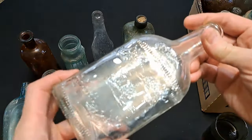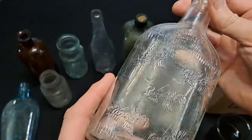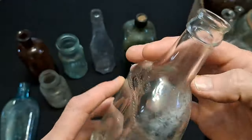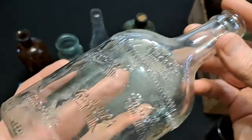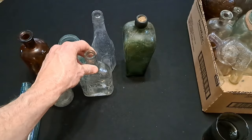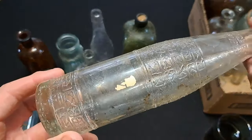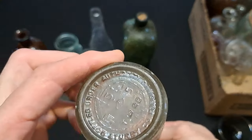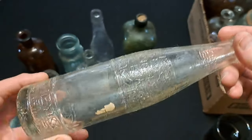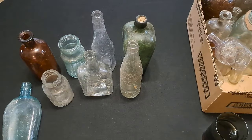Here's one I remember digging - this is a Rundles, I believe it's a liquor bottle, not a hundred percent sure. Real interesting crown top. That one's probably from the 40s or 50s. Here's a neat soda bottle - I think I got that one in a box of bottles that somebody gave me. I don't recognize the bottle itself.